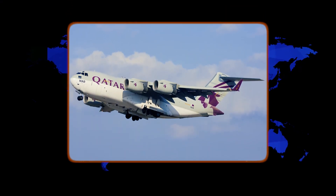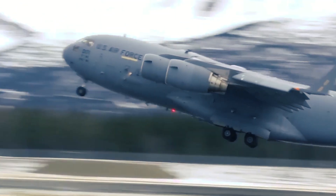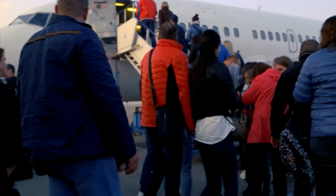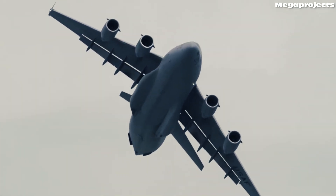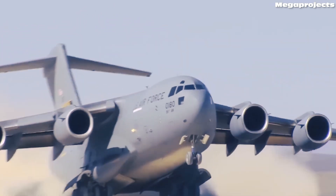Qatar's Emiri Air Force has a C-17 too, but it's not used like a normal airline plane. The plane is painted like a grey military jet, showing up as a standard military cargo aircraft. You could put people on it if you wanted, but the cabin is not comfortable like a regular airline — it's not meant for passengers. For normal airline business, the C-17 is not a good choice. It costs too much, uses too much fuel, and maintenance is expensive.